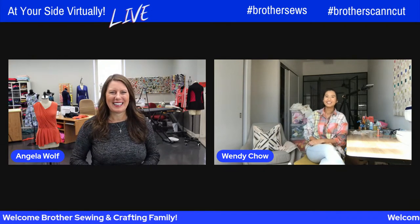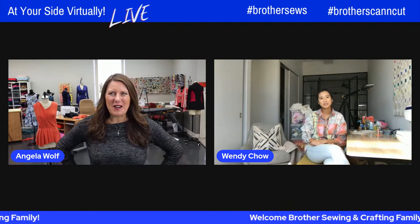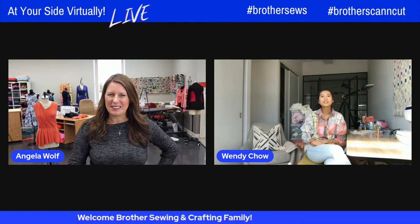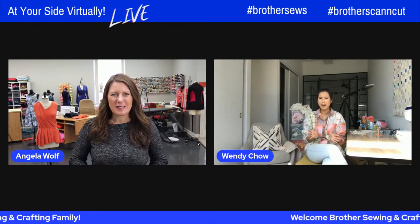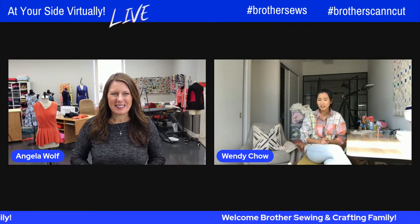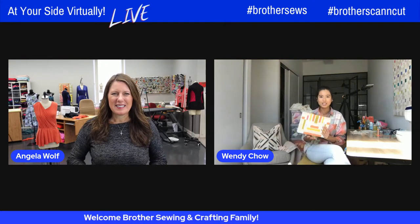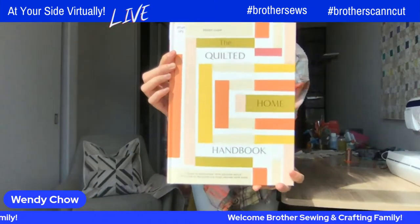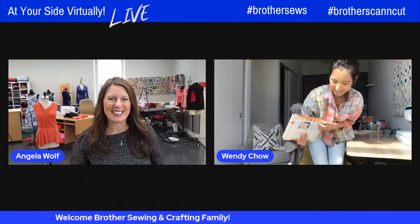I hate the snow. So before we get started, you were writing a book last time we were together — did you finish it? Yes! I think the last time we hung out was October last year, and I have finally released my second book. Let me zoom in. It's called 'A Quilted Home.' Oh, I love the cover! Thank you very much. Congratulations!